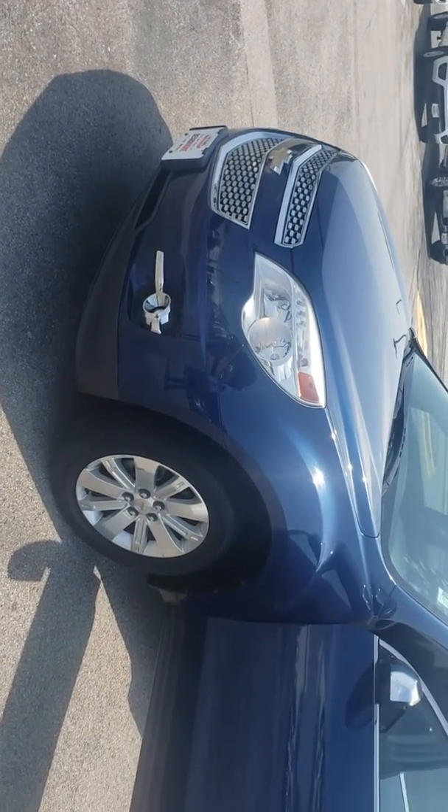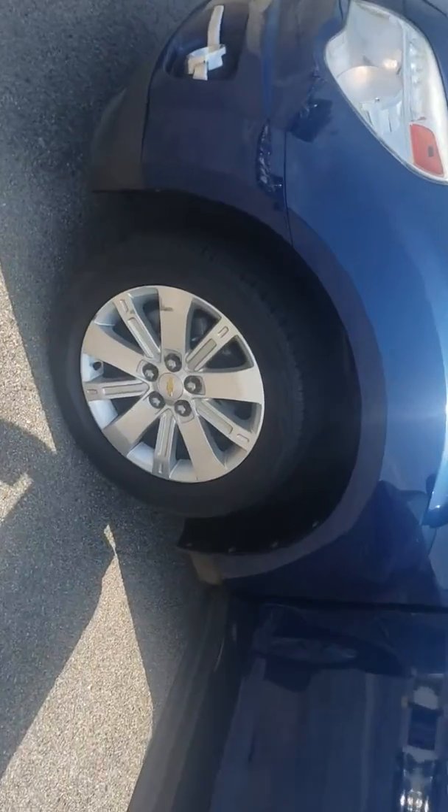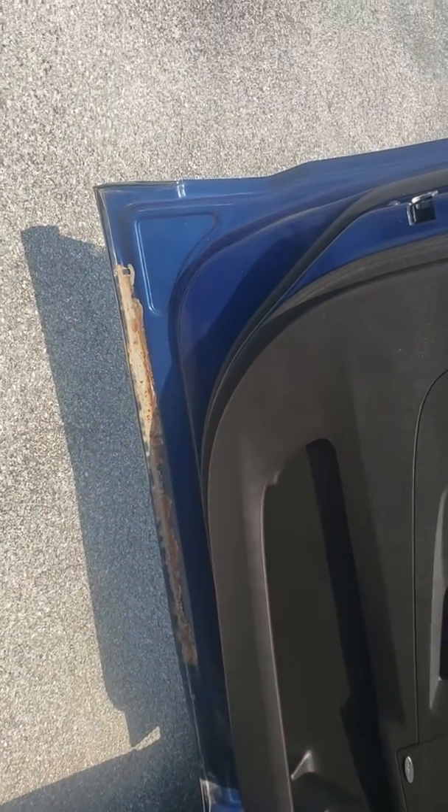Hey Kathleen, this is Ethan over at Beardmore Subaru and this is the Equinox that you inquired about. The vehicle is pretty clean. There is a little bit of curb rash and I noticed there was a little bit of paint coming up down here.